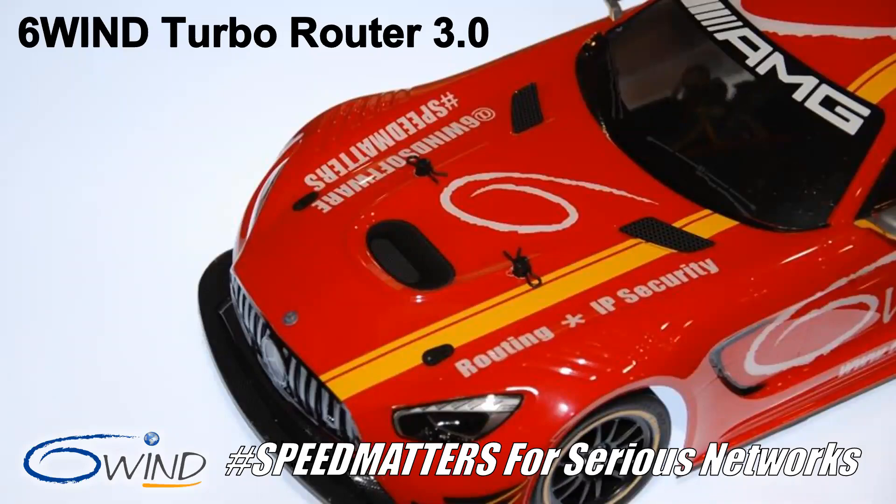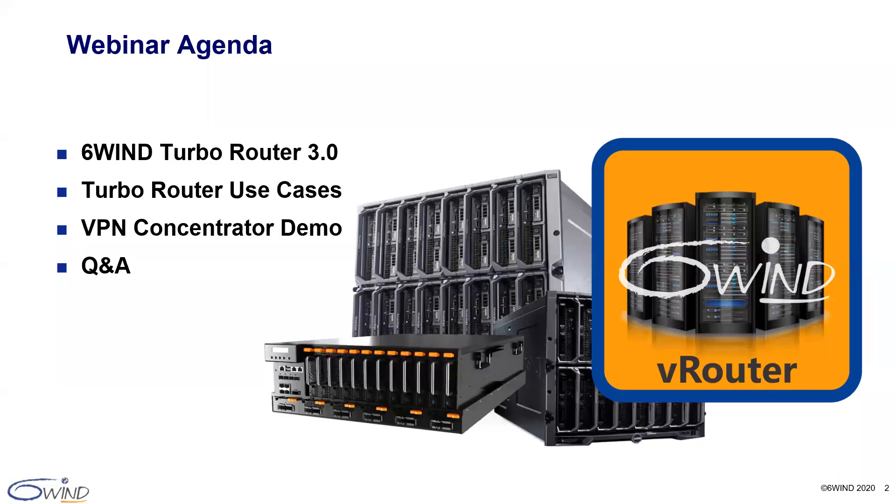Welcome to 6Win's TurboRouter 3.0 webinar, spotlighting our vRouter's new feature release. I'm your host Kelly LeBlanc, in charge of 6Win's worldwide marketing and business development departments. Joining me is 6Win VP of Product Management, Jan Rapoport. Jan will share a demo of our VPN concentrator use case with TurboRouter 3.0, and we reserve time at the end for Q&A. Let's get started.